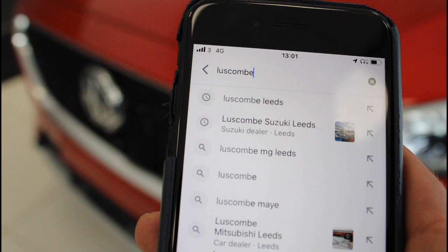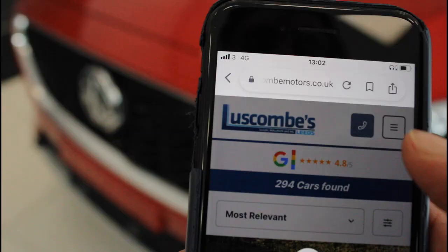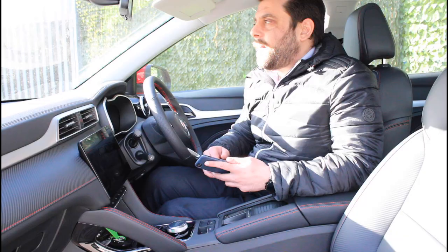If you want to see the best and latest offers, simply search for luscombemotors.co.uk and select the brand you prefer. We continuously update our offers to ensure that you get the best deal on any new or used car.